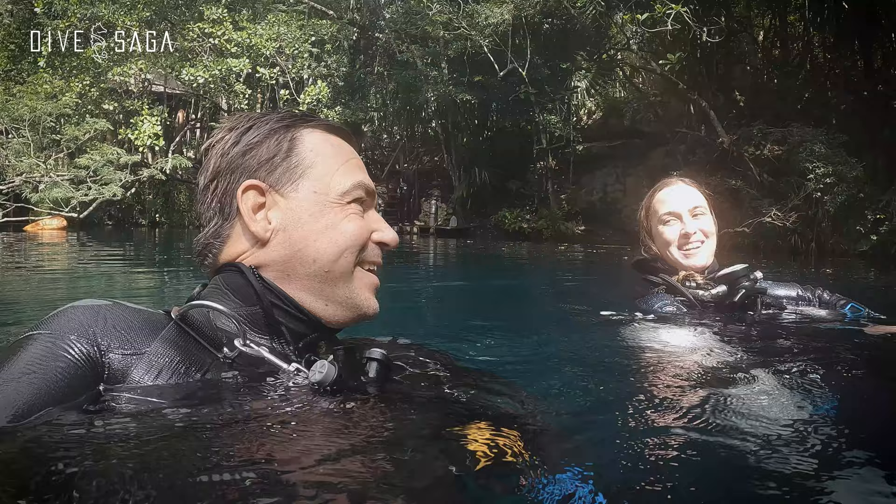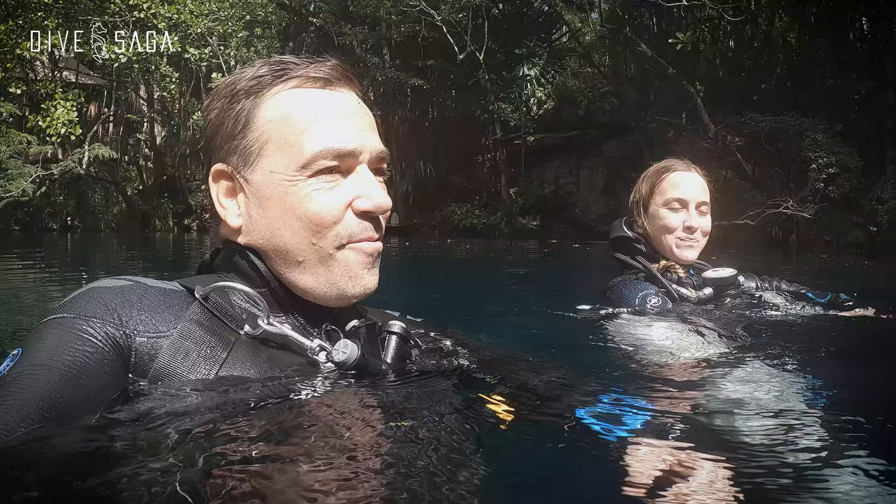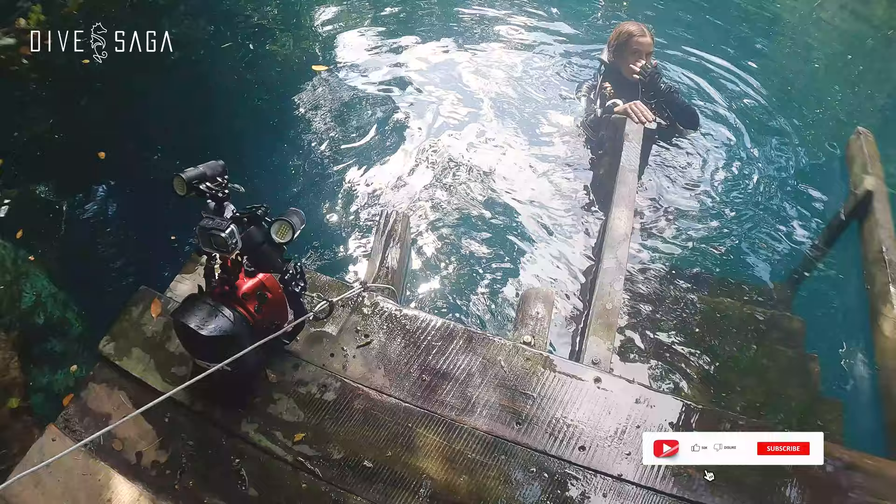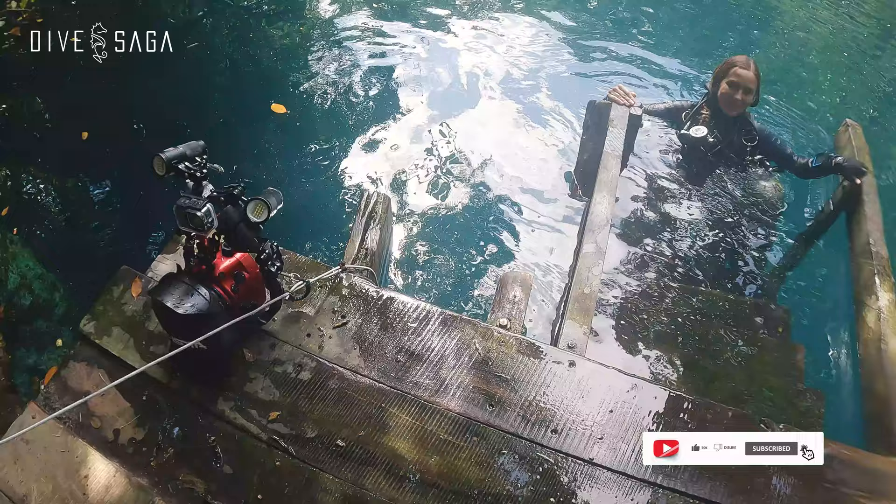For a first dive together, the communication and everything was perfect. With the bright lights it's always tricky to try to see behind you, but it was nice. But this isn't our only location for the day — Angelita is super cool, but we still have something more cavernous on the menu.